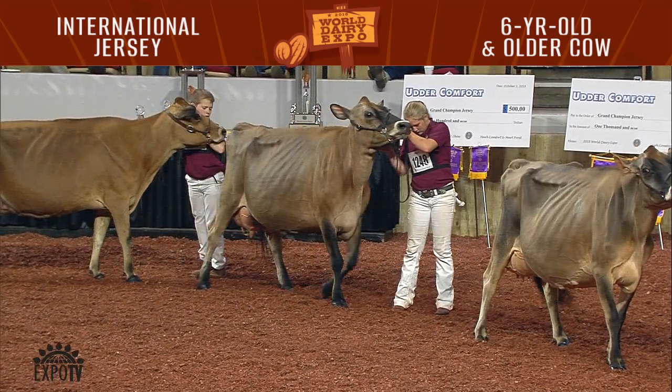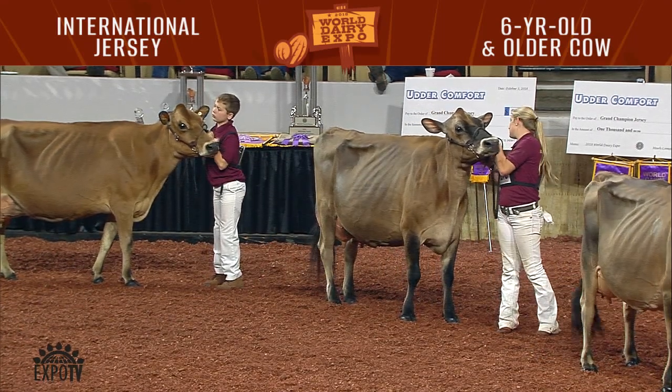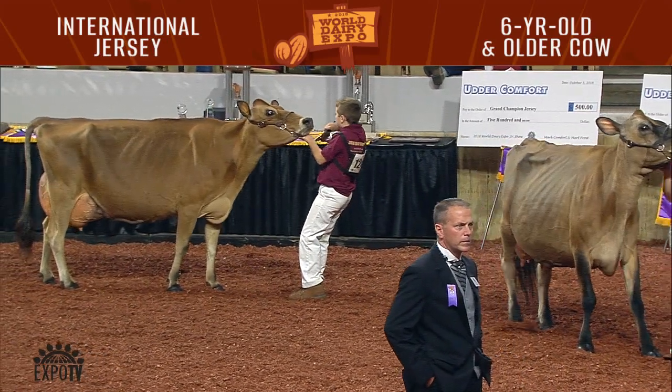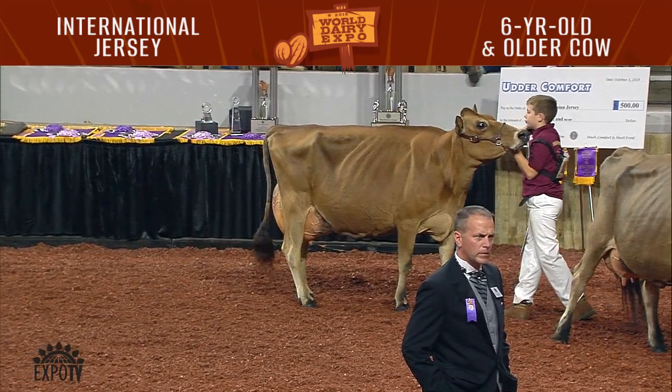She goes over the big powerful cow that we have in second. You have to admire the frame of the second cow — she's wide and strong and powerful, and I do like that in my cows — but just not quite the height and width at the point of attachment today in that rear udder to go to the top of the class.